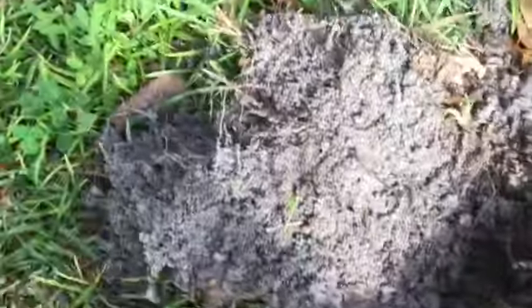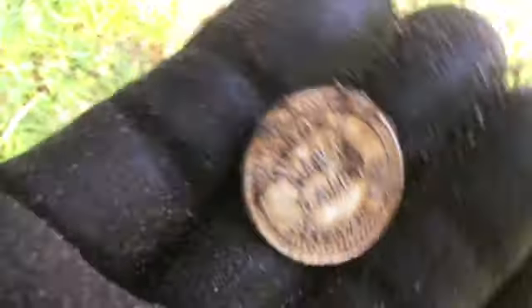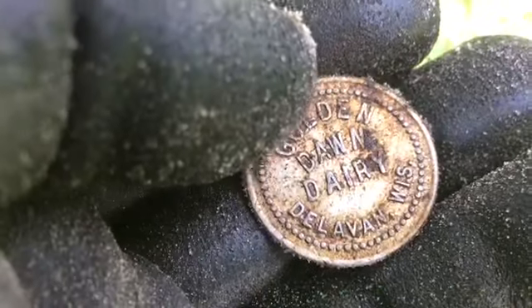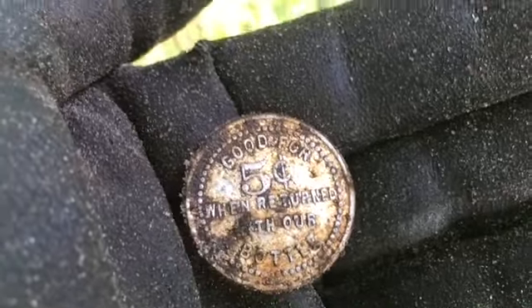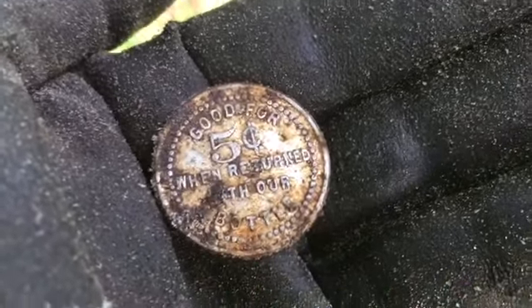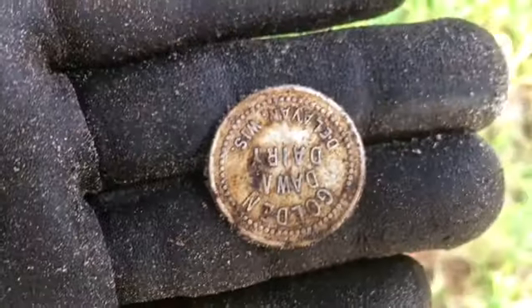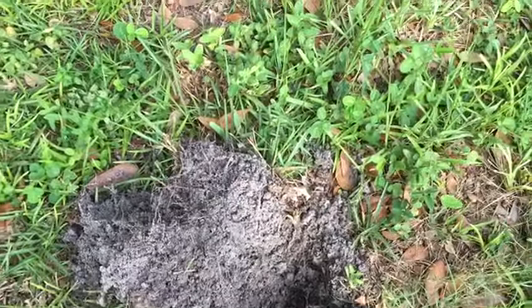All right guys, I've already cleaned it up. Look at this token I just found — Golden Dawn Dairy, and it's from Wisconsin. And it says, good for five cents when returned with our bottle. Oh my God, I wonder how old that is. Look at that thing, it's beautiful. Let's keep trolling, I'm having a great afternoon.